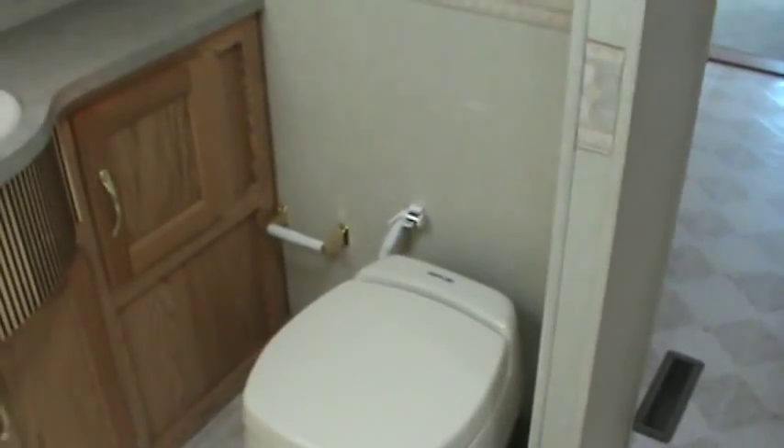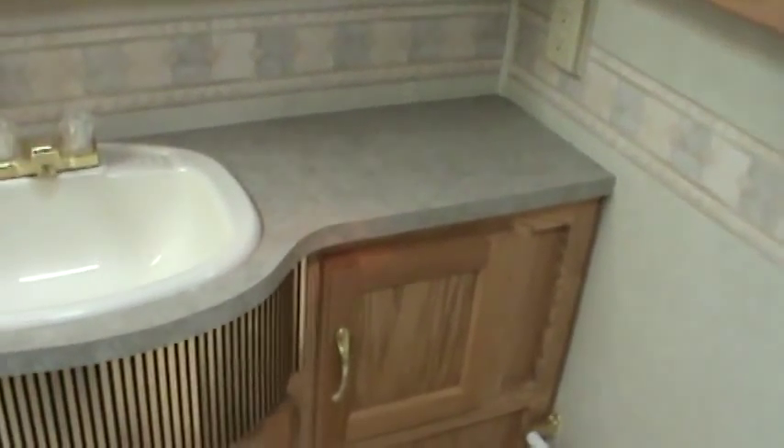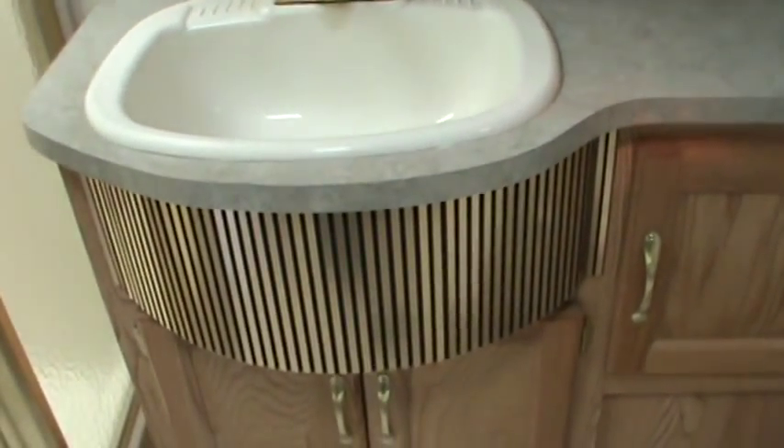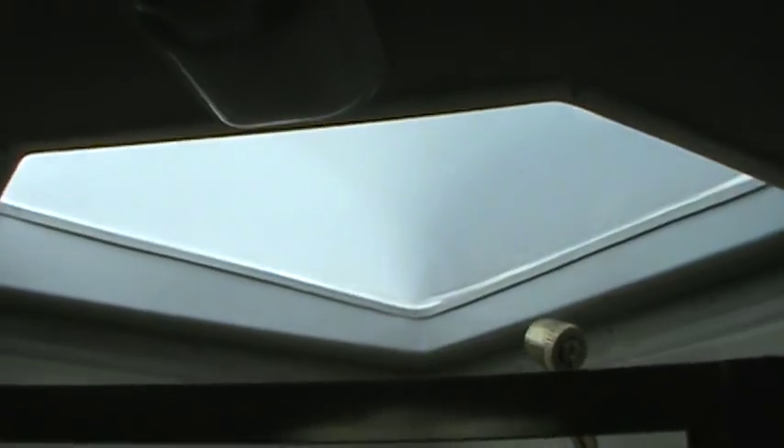As we walk into the bathroom, you'll notice it does have plenty of natural light thanks to the two skylights. Also a great use of mirrors in the cabinets with plenty of storage and beautiful fixtures. You have a counter with a single sink and plenty of storage below the sink. The shower is a nice glass-enclosed shower with its own skylight above.